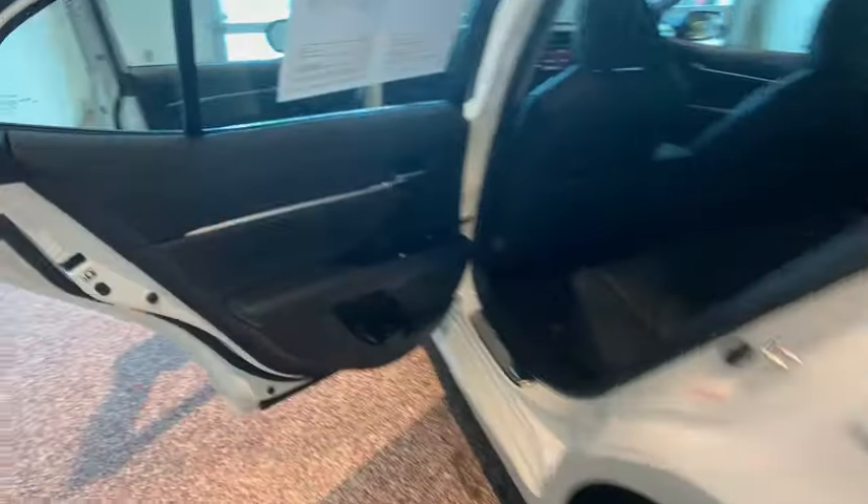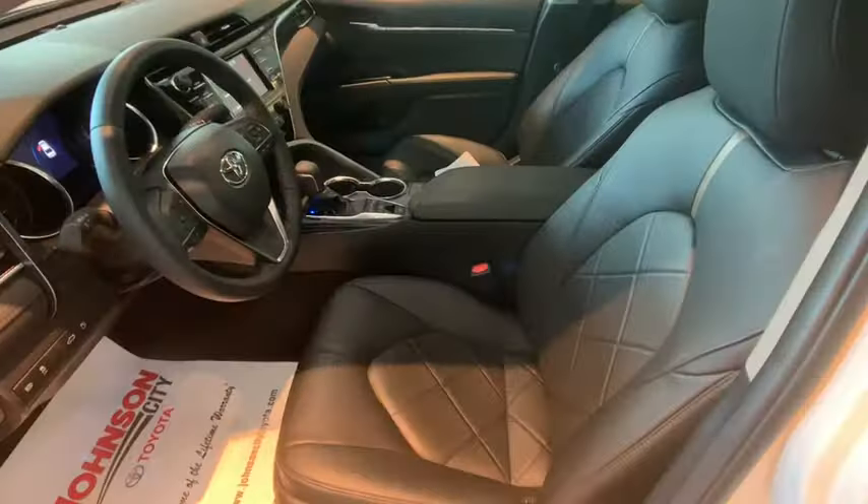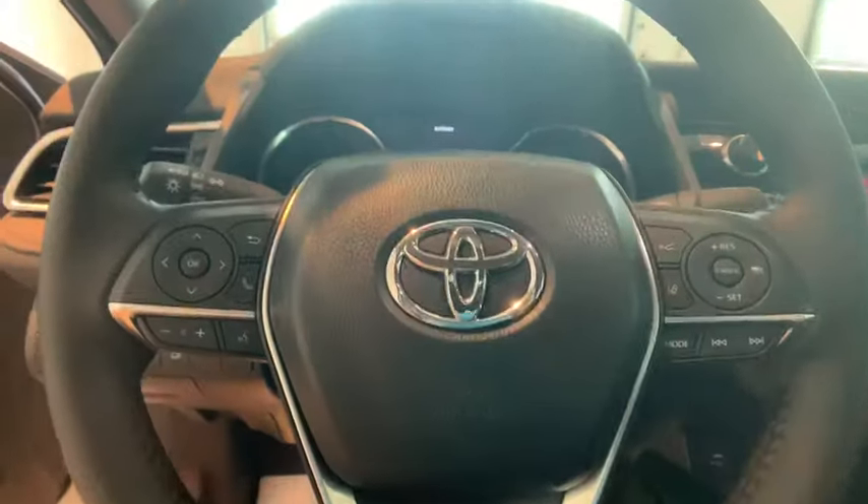Power passenger seat, traction control, dual airbags, alloy wheels, power steering, four-wheel disc brakes, heated front seat, rear window defroster, trip computer, power windows, electronic stability control.